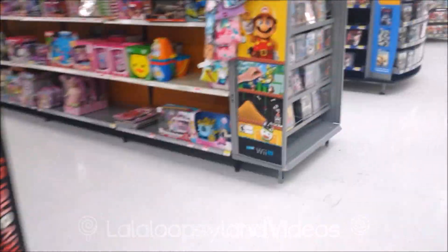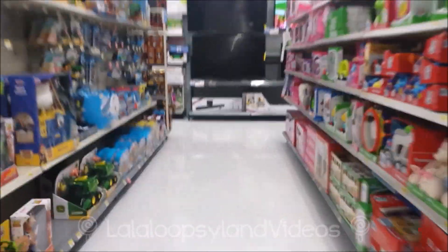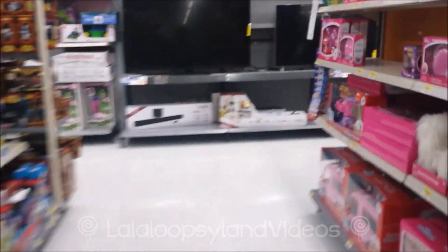All right, everyone! Look, it's Super Mario Maker! This is really early. It's kind of weird how no one's here. At least we got the stuff first!